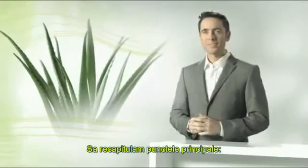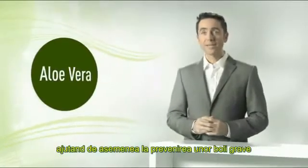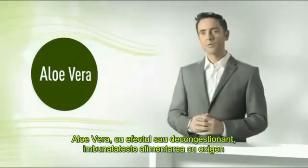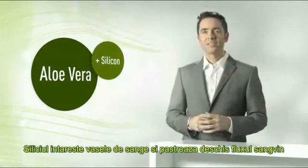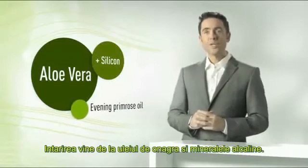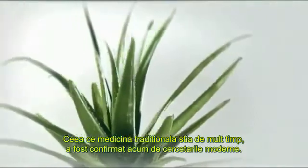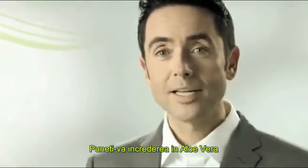So let's review the main points again. The supply of oxygen to our cells is a vital prerequisite for our overall health and also helps to safeguard us against serious illnesses. Aloe vera, with its decongestant effect, improves the oxygen supply. Silicon strengthens the vessel walls and keeps the bloodstream open. Reinforcement comes from evening primrose and basic alkaline minerals. What traditional medicine has known for a long time has now also been confirmed by modern research. Aloe vera improves your oxygen supply and therefore your general health. Because oxygen means life. Place your trust in aloe vera.